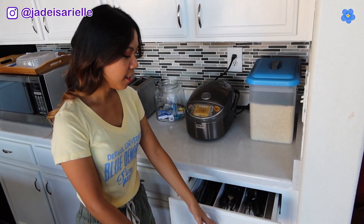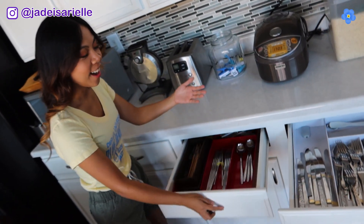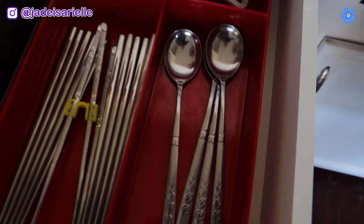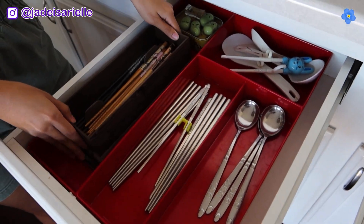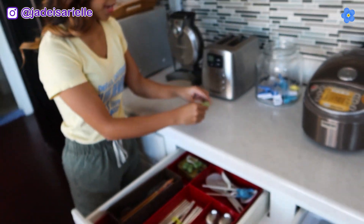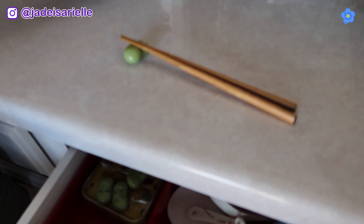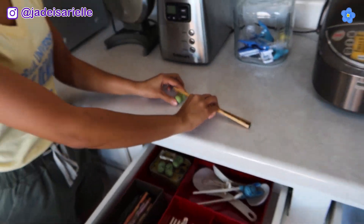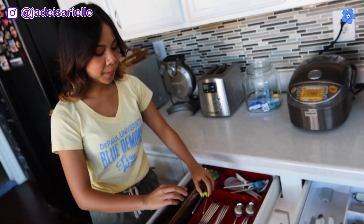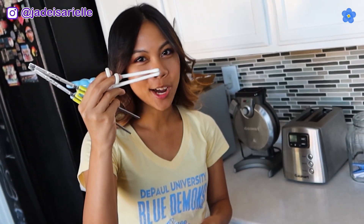Now most of you have your basic utensils, but in my household we have a separate drawer for our Asian utensils. So we have our Korean soup spoons, our nice metal chopsticks, and then a separate container for our nice wooden chopsticks. And here we have our little pieces which hold the chopsticks on the table so they're not just laying flat. And if you don't know how to use chopsticks, we have these little trainer things on them, and we also have separate actual training chopsticks.